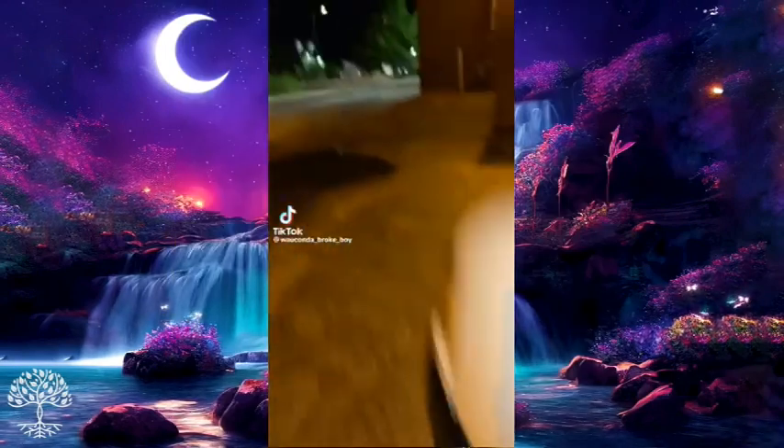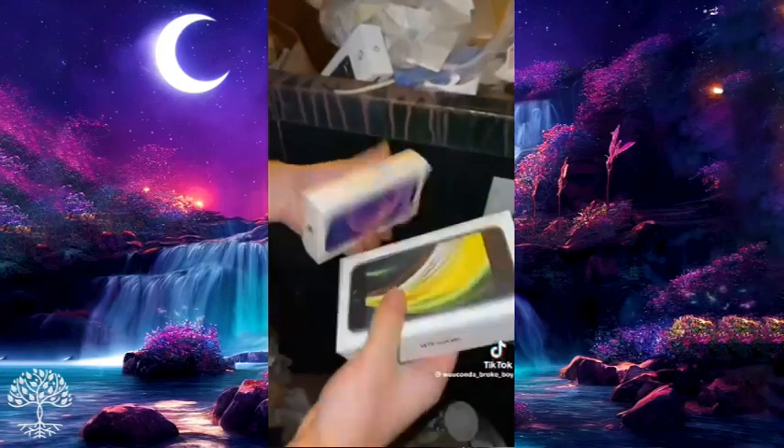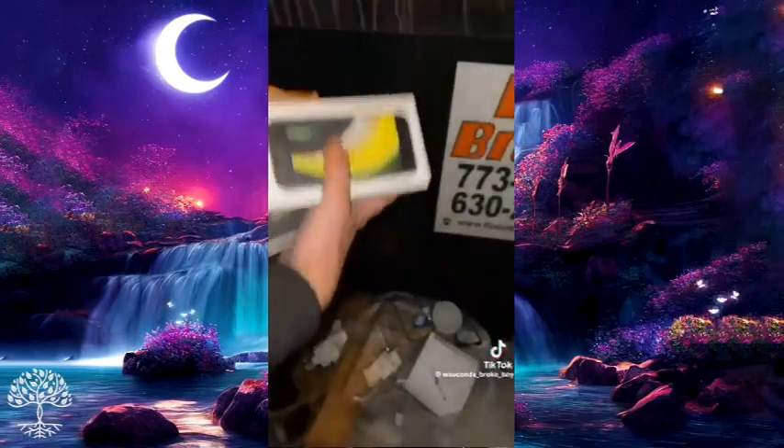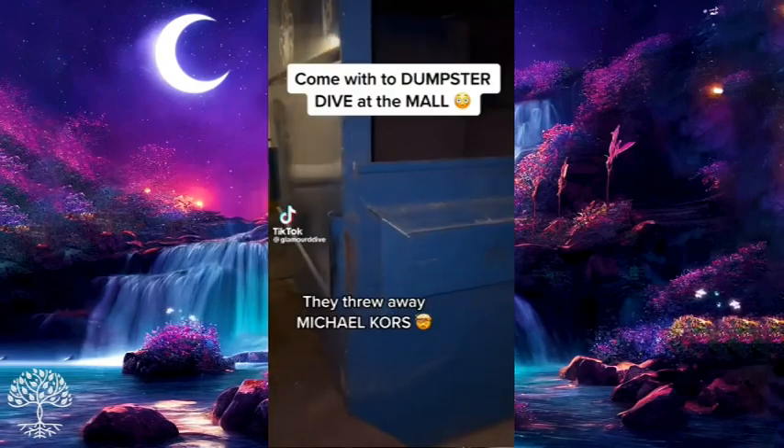Someone found brand new iPhones — no way! And there's a Google Pixel 4a right there. These are brand new, all thrown away in the dumpster. They're like a thousand bucks a piece. There's so much stuff.